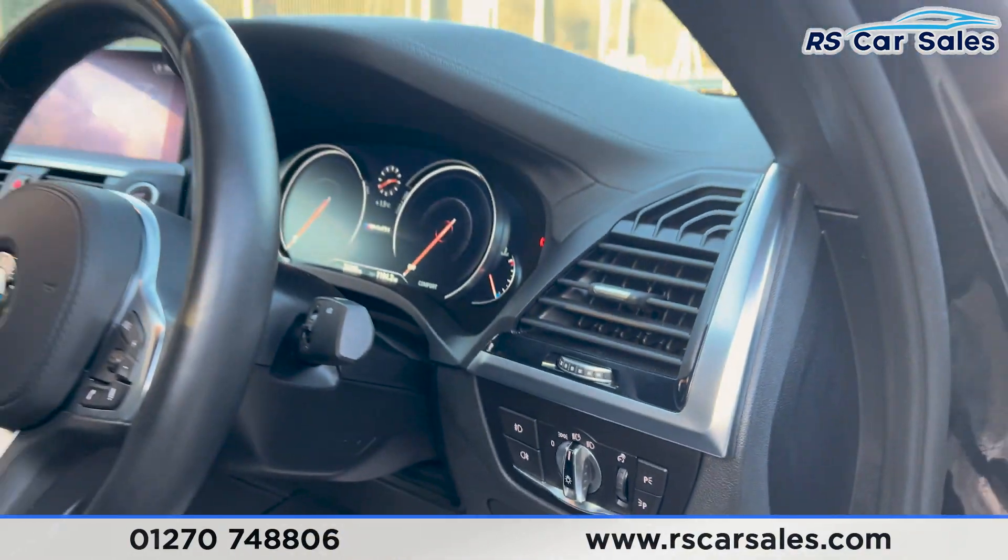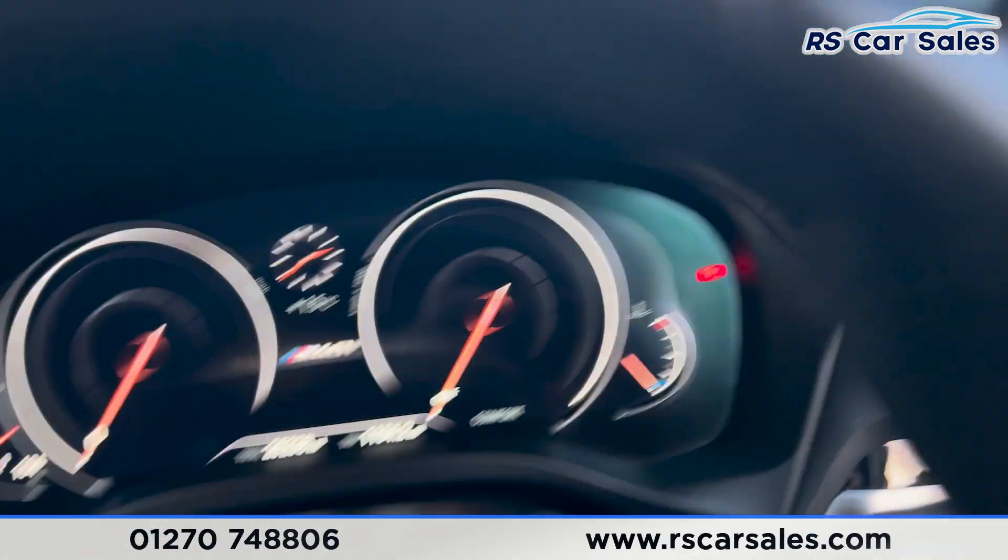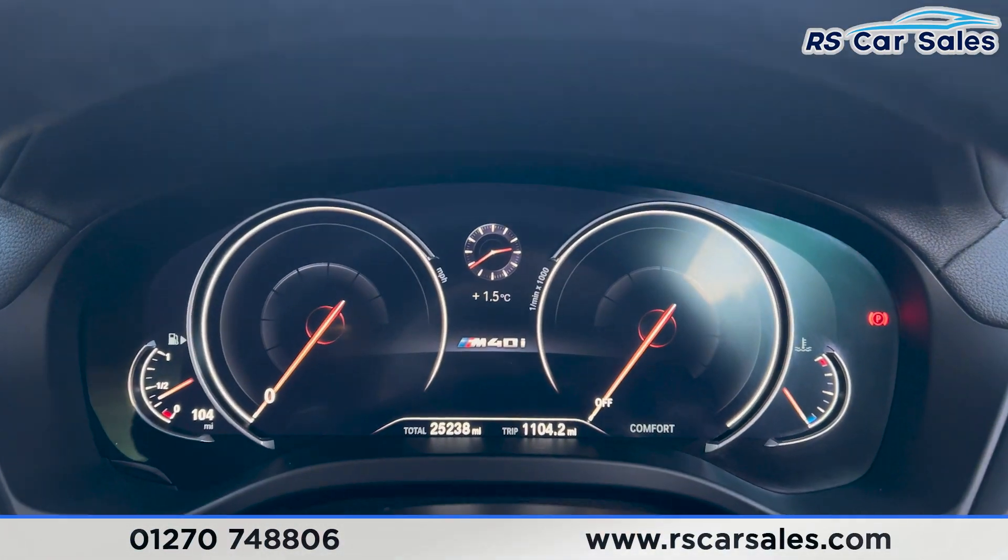We have automatic lights, automatic wipers, and a multifunction steering wheel.